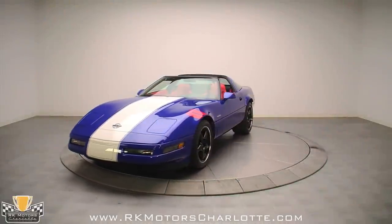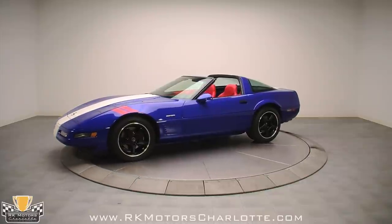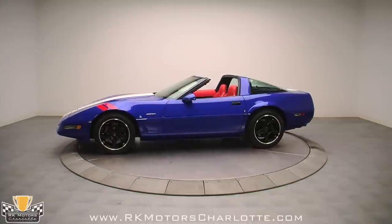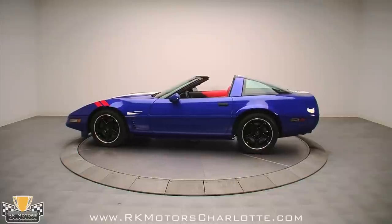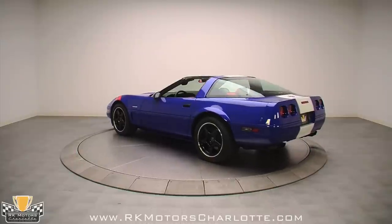If you're in the market for a one-owner collector car with just 23,304 original miles, this Corvette is for you. 1996 Corvette Grand Sport number 731 has been masterfully maintained and exhibits excellent build quality that feels just as solid as the car looks.